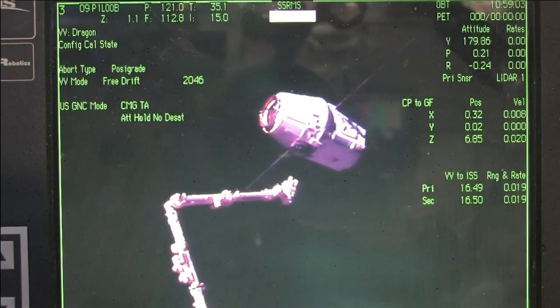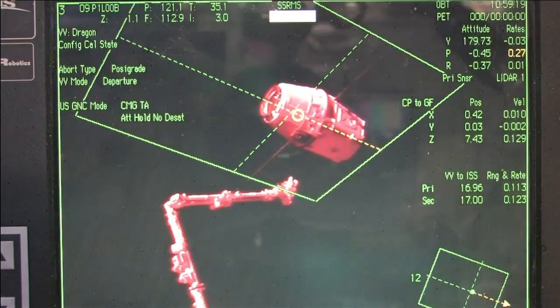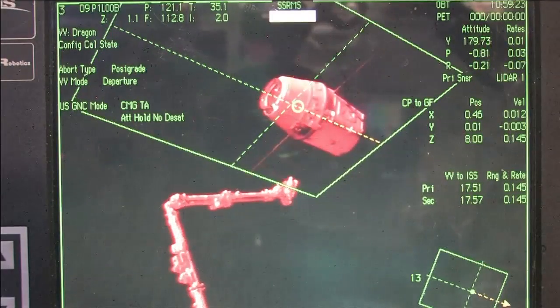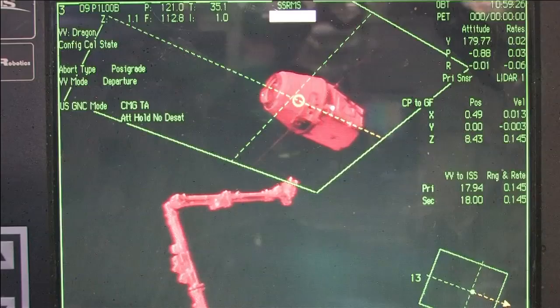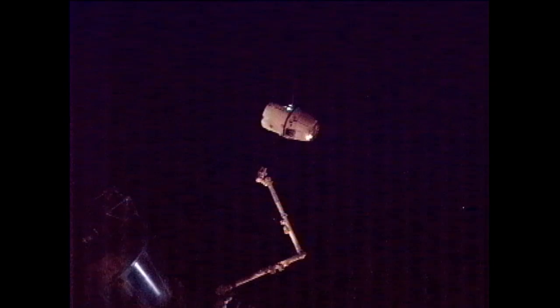Coming up on the first departure burn. The burn has been conducted — there goes Dragon away from the arm. This is the first of three departure burns that will be conducted. They will happen in rapid succession, taking Dragon away from the vicinity of the International Space Station. The team at SpaceX reporting that the burn was conducted as expected. Everything on Dragon on board is looking good. Copy and concur, departure burn 1 is complete.